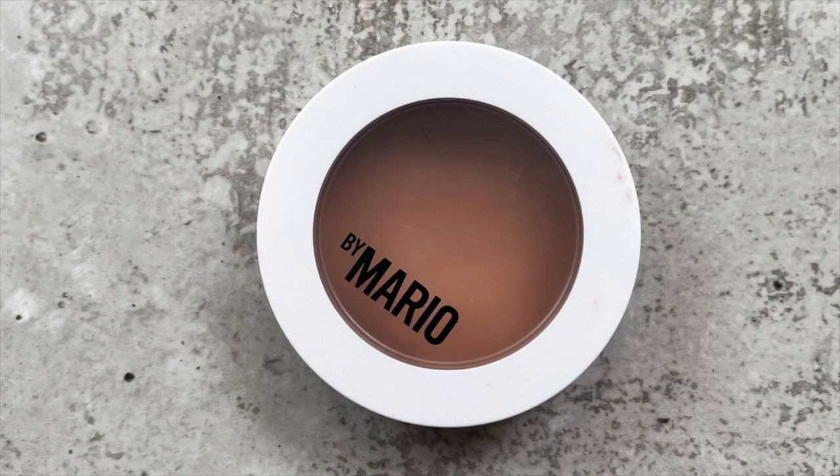Moving on to bronzer — I wanted a cream option and a powder option. For my cream, obviously, it would be the Makeup by Mario Soft Sculpt Transforming Skin Enhancer. This is one of my all-time favorite makeup products. It is so subtly defining yet does so much, and it's super long-wearing and so easy to work with. You don't even need to look in a mirror — it practically blends itself out with a couple of taps with a brush. It's truly magic in a pan.